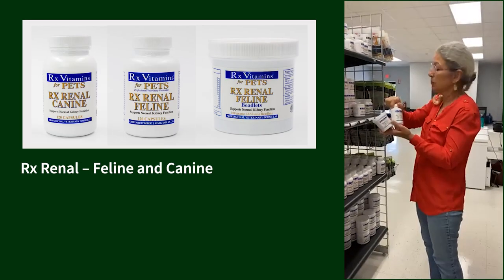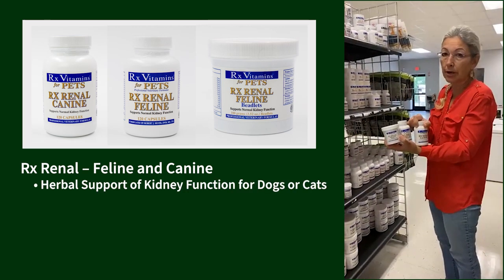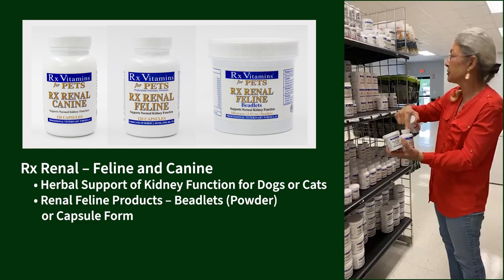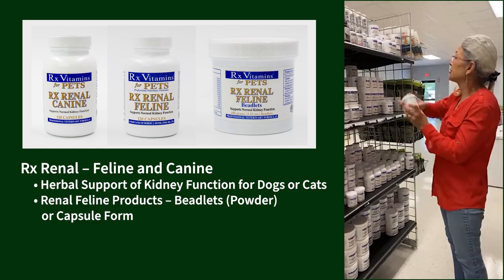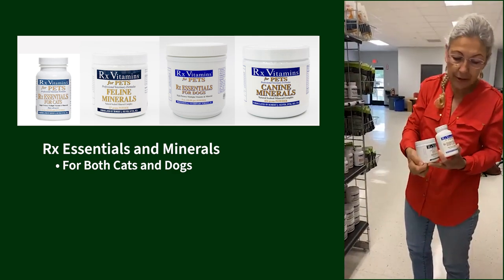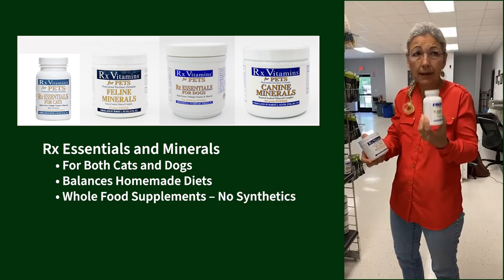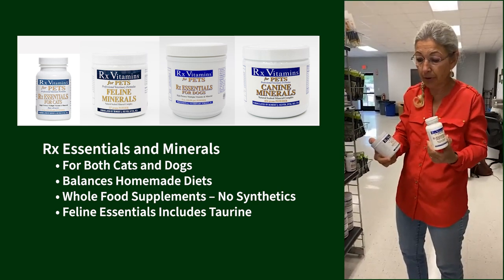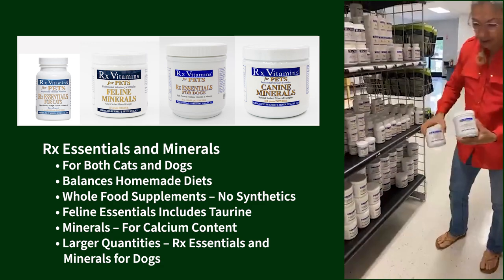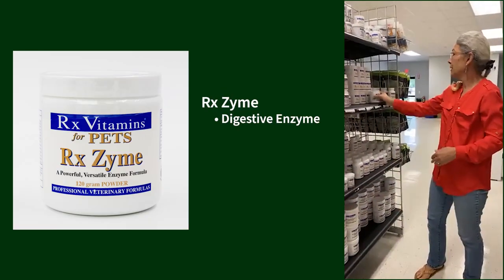We have RX Renal Feline and Canine — an herbal support for kidney disease in dogs or cats. The cat version now comes in little beadlets or a more powdery form, and the other is a capsule form, depending on how you want to dose your kitties. We also have RX Essentials and Minerals for both cats and dogs — these are whole-food supplements with nothing synthetic in them. The feline essentials includes taurine because that's so important in their diets. The minerals provide calcium content. Great for balancing homemade diets.